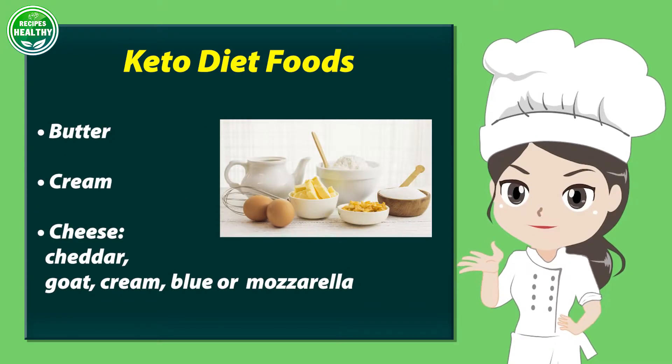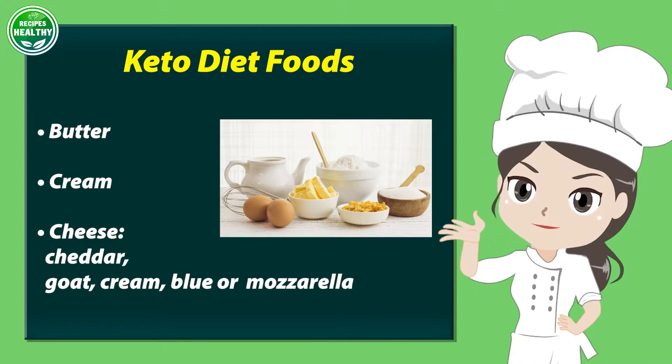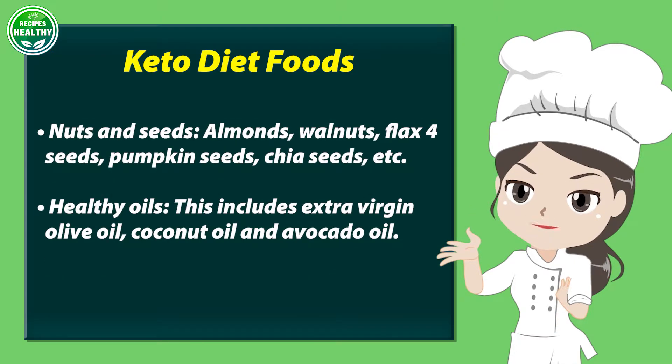Eggs, butter, cream, and cheese — including cheddar, goat, cream cheese, blue, or mozzarella.